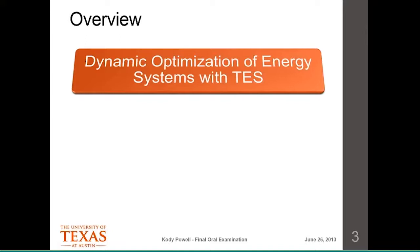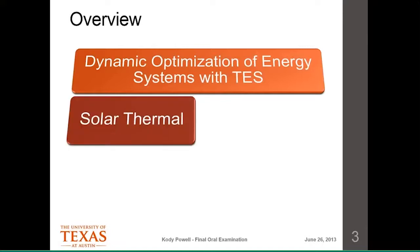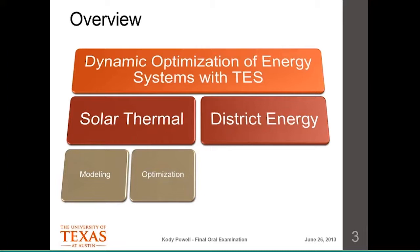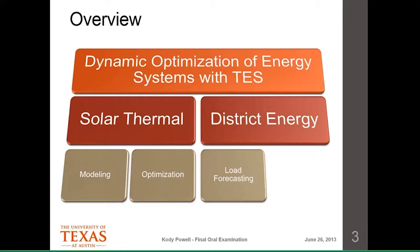I've focused on two basic types of systems. The first is a solar thermal system where you use sunlight to make heat, and then use that heat to power a conventional power cycle like a Rankine cycle. The other system is a district energy system — our campus is a district energy system where you produce energy in some form and deliver it to the surrounding area. For solar thermal, the topics I've covered are modeling and optimizing a solar thermal power plant over a 24-hour period. With the district energy system, the things I'll highlight today are forecasting demands for that 24-hour horizon and the optimization itself.